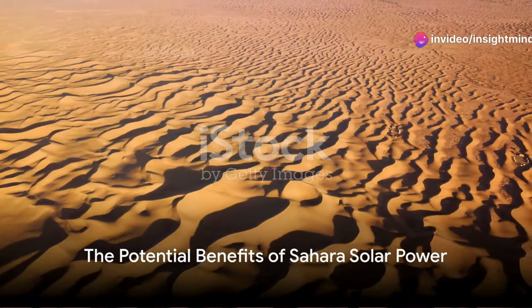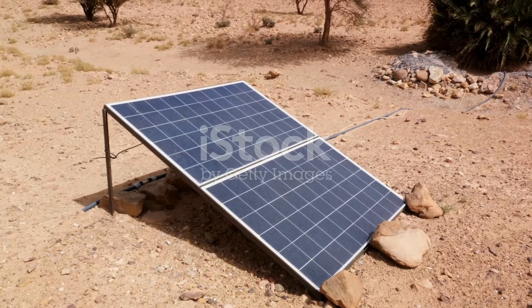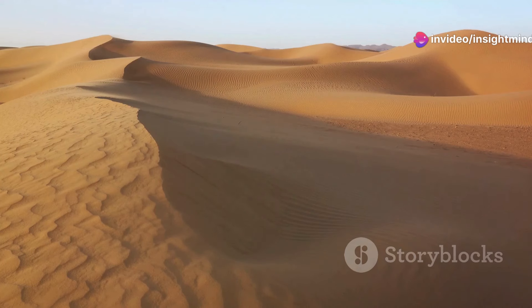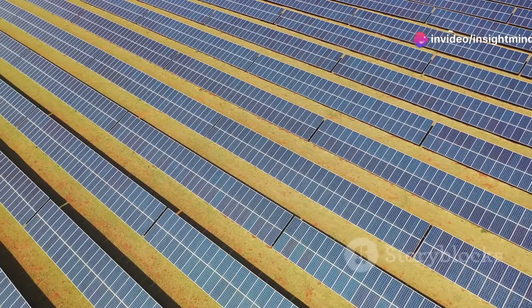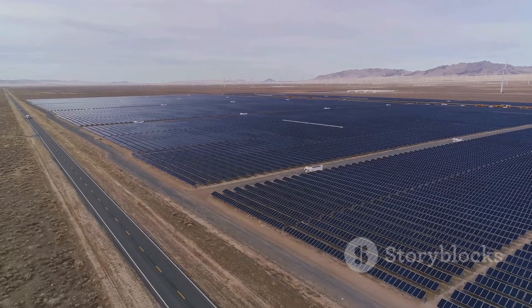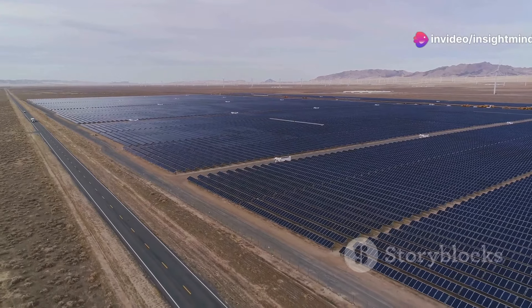Despite these challenges, the potential benefits of harnessing solar power in the Sahara are immense. This vast desert could become a beacon of renewable energy, meeting the world's ever-growing demand. The project could stimulate economic development within the Sahara region, creating jobs and infrastructure where they're sorely needed. By reducing our reliance on fossil fuels, we can significantly decrease our carbon footprint. The abundance of solar power could even be exported, helping to alleviate energy poverty in surrounding regions and promoting sustainable development on a truly global scale.